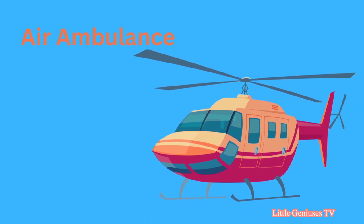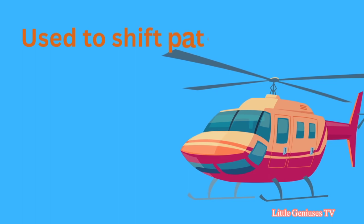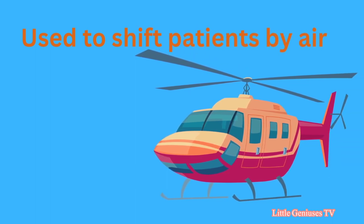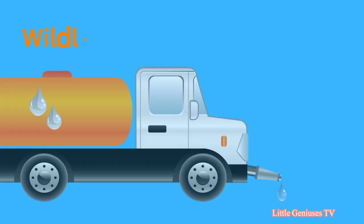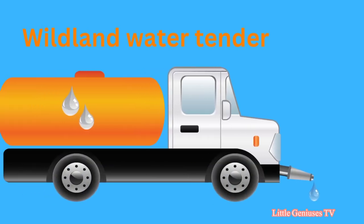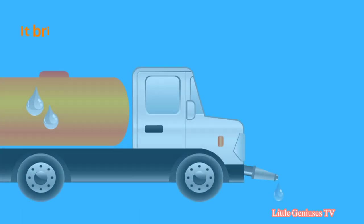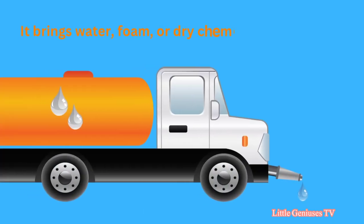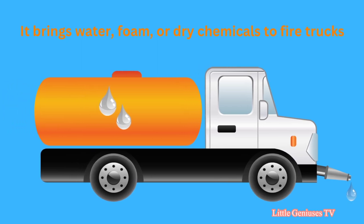Air ambulance. It is used to shift patients by air. Wildland water tender. It brings water, foam, or dry chemicals to fire trucks.